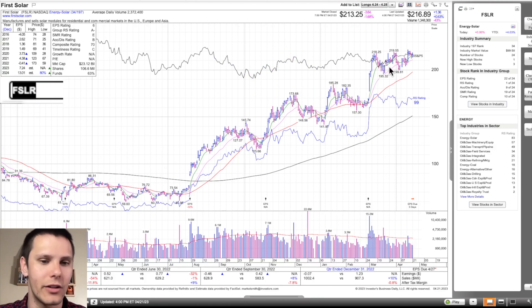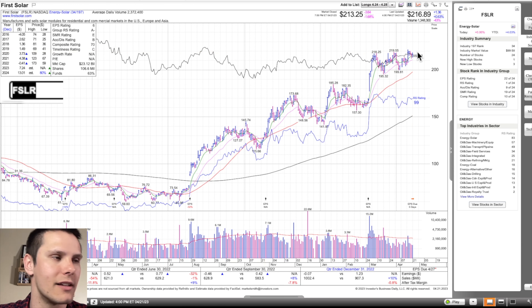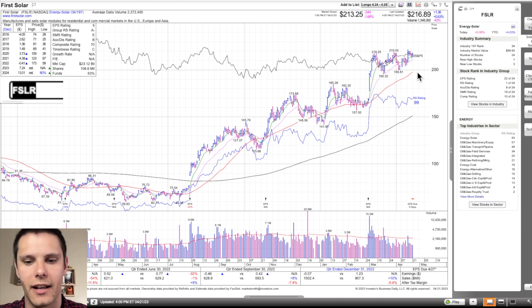I am waiting until after Enphase reports. You can see how powerful this is — the relative strength line compared to the S&P 500, relative strength rating of 99. Hard to ignore that. This tends to trade really orderly, which as a swing trader I appreciate, because it's not like you're going to gap down 10% and get stopped out randomly. Stocks that trade orderly I tend to put more position size on. Looking at a break into $220 with hopefully positive Enphase earnings. If ENPH does poorly and this pulls back into the 50-day moving average around $200, we'll give it a couple weeks and then it'll set up again. That's First Solar.